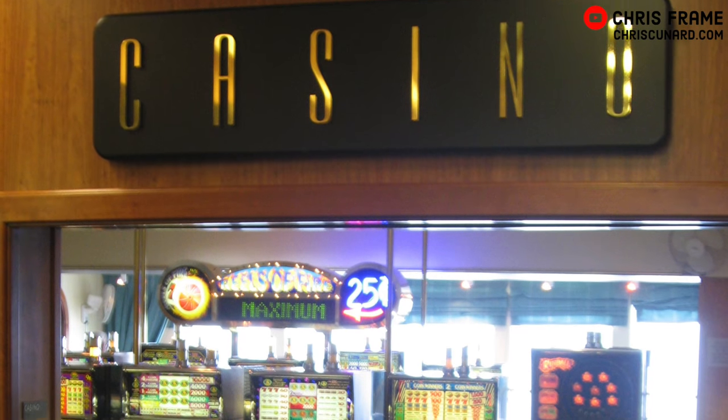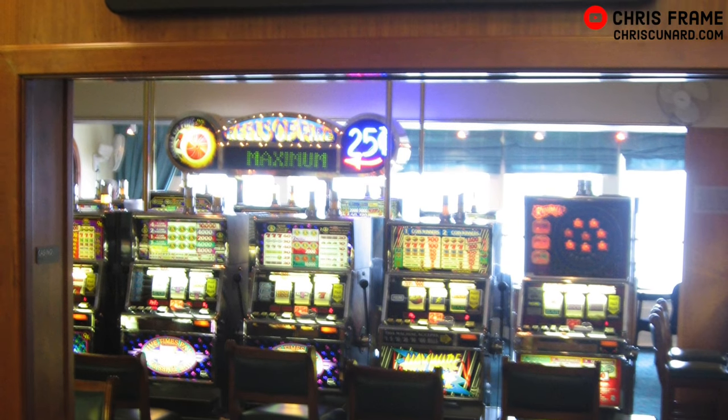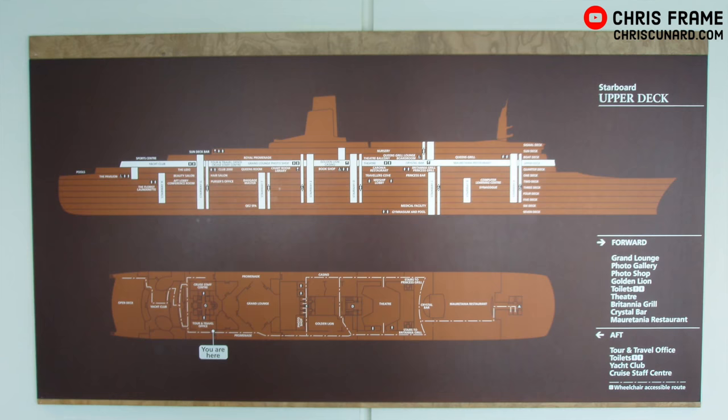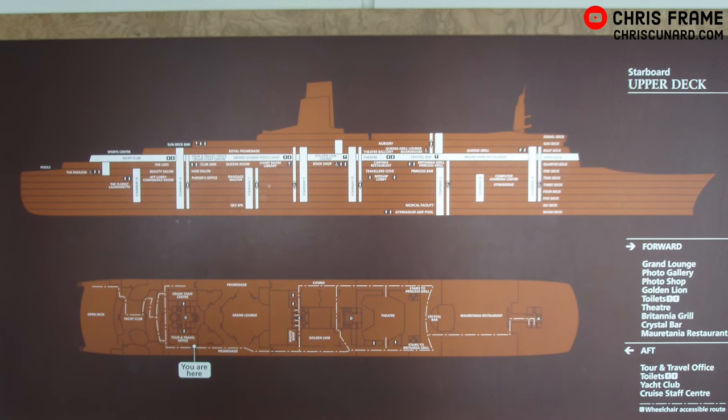On the port side of the ship, also amidships, QE2's casino was decorated in Art Deco style. It had traditionally styled slot machines as well as gaming tables, and was popular throughout the day and into the evening.